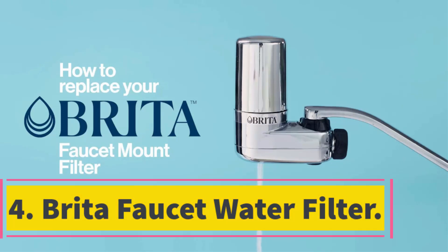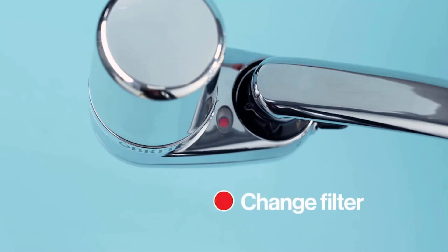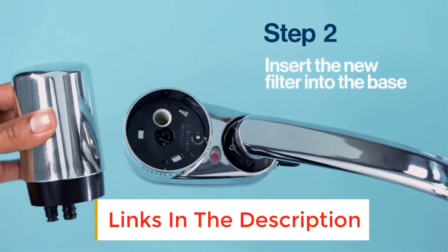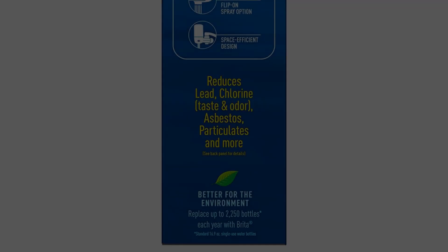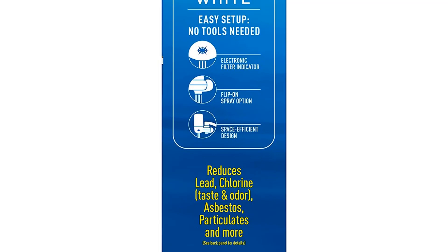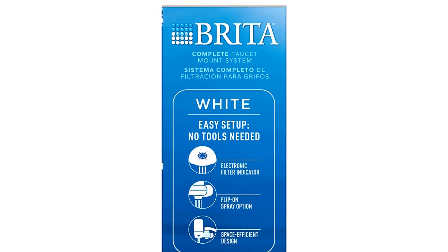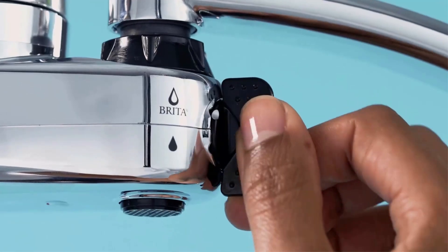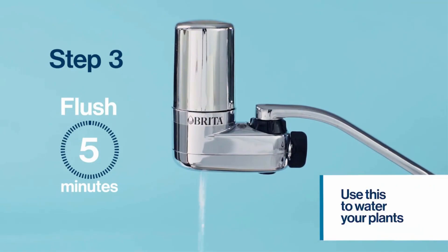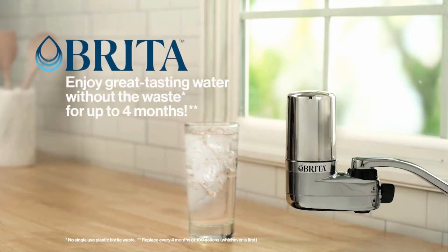Number 4: Brita Faucet Water Filter. Brita is a name that people automatically associate with water filtration, having earned a reputation for quality filtration products over many years. This faucet-style water filter does a better job filtering out contaminants than many filters in its class and comes with several third-party certifications. It is the second lowest-priced filter on our review list, and replacement filters are also very reasonably priced. There is no guessing when it's time to replace the filter — it has an indicator light that comes on when the filter's useful life has ended. Filter changes are needed every four months or after 100 gallons of use.